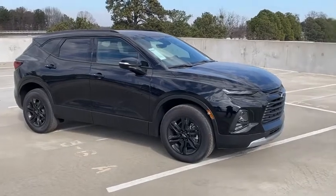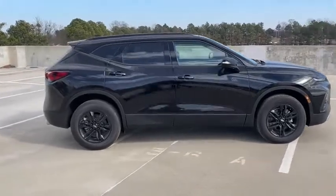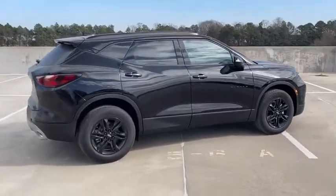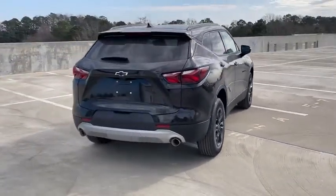Take a ride in the 2021 Chevrolet Blazer. The Chevrolet Blazer is fun to drive around town, comfortable to ride in, and decently capable off-road. Here are some of this vehicle's great options.